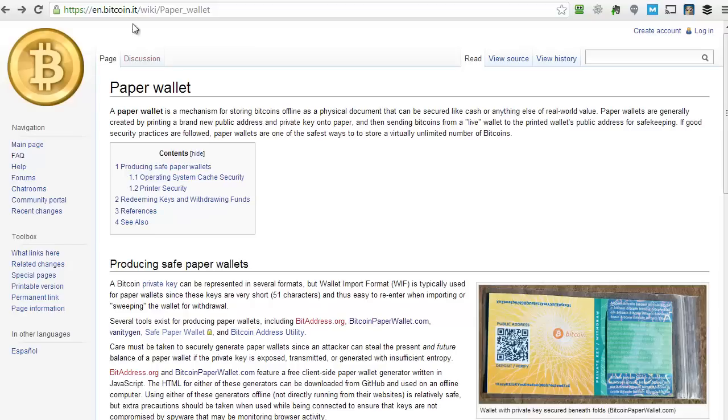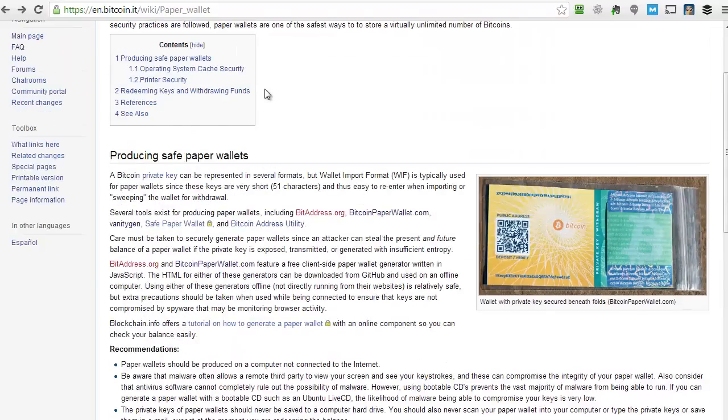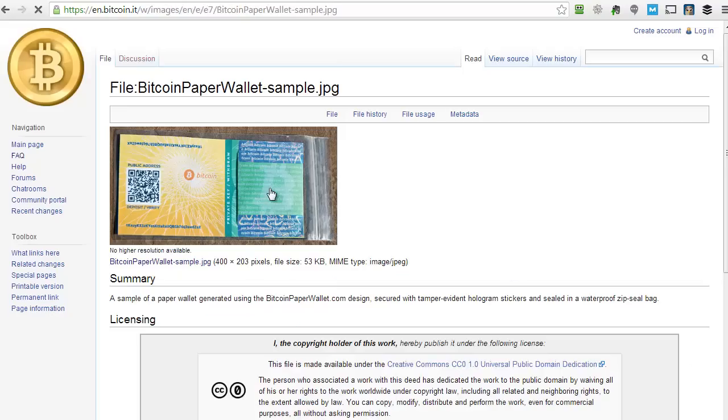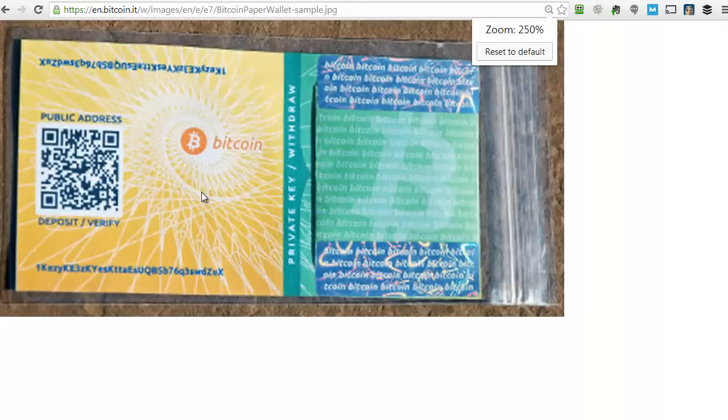You probably want to go to the paper wallet wiki and just read through all of it — it's really good stuff. Here's just an example of what a paper wallet could look like. You can see the public address, and then they have the private key which is protected — it's folded over and they have a nice little baggie that they put it in. There are some really cool ways you can store these offline and really protect them so hackers can never get to it.